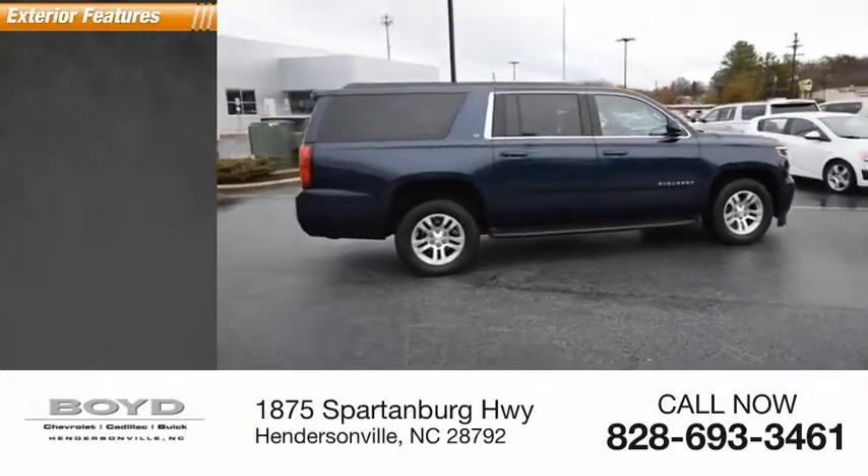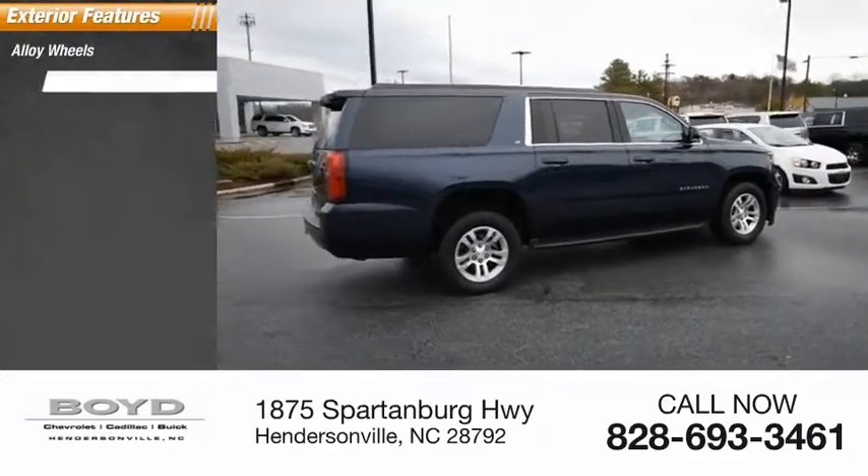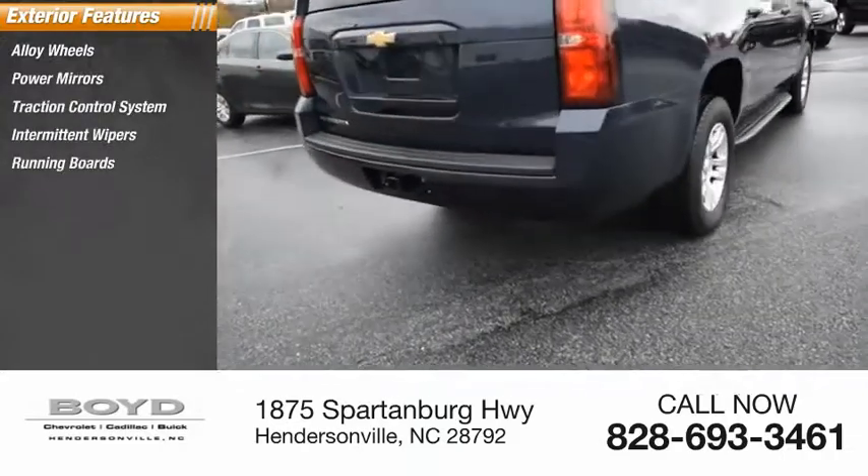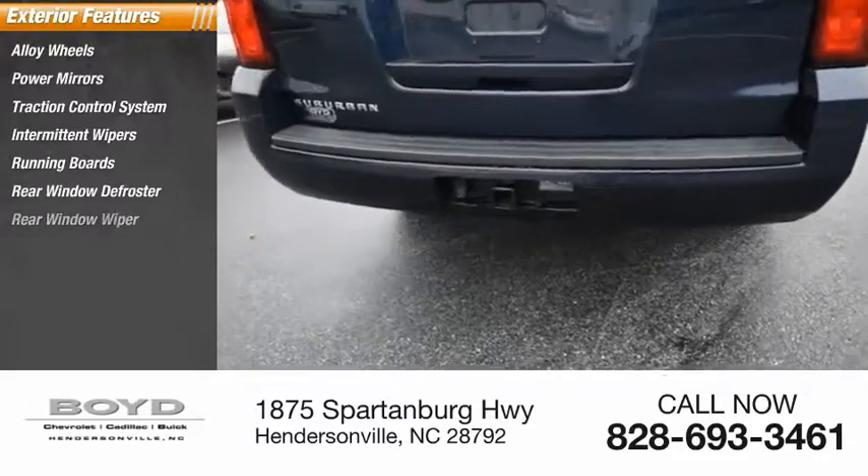Here are some of this vehicle's great options: alloy wheels, power mirrors, traction control system, intermittent wipers, running boards, rear window defroster, and rear window wiper.